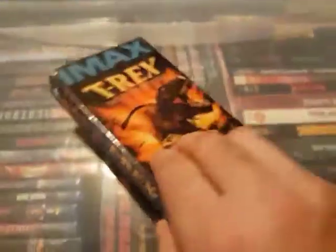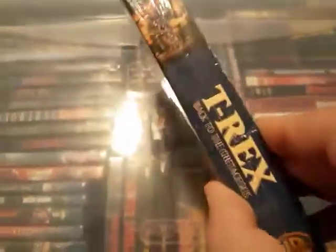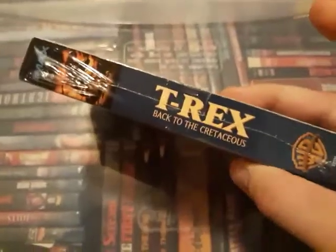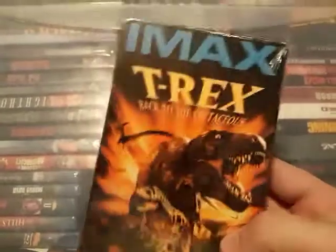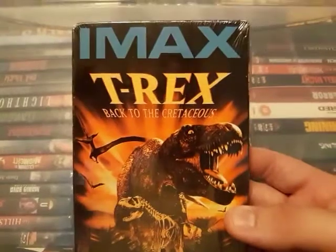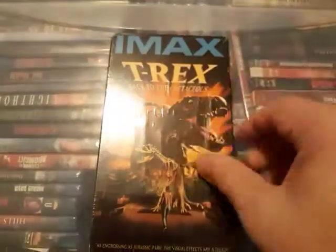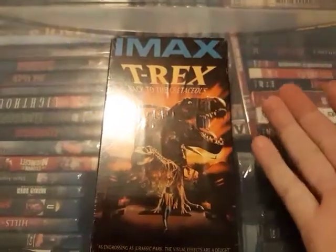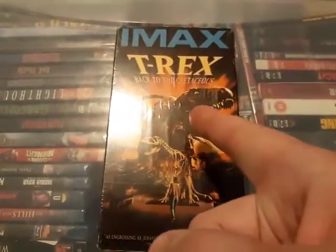If you've seen any of these movies please comment below. I just figured I'd make a video to show off some of these cool VHS finds. I've had more but these are just some I had laying around. I'll try to make more videos — if you liked this please give it a thumbs up, and if you haven't already please subscribe. Until next time, have a good one!